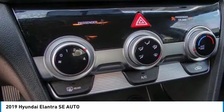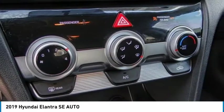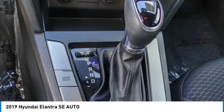Rear window defroster, security system, low tire pressure warning, trip computer, power windows.